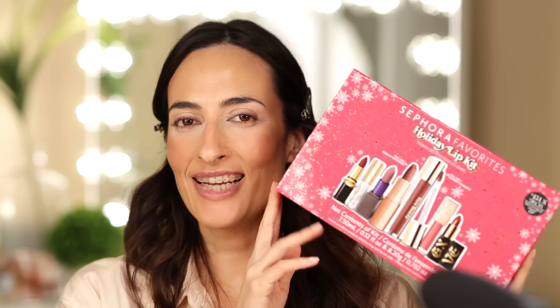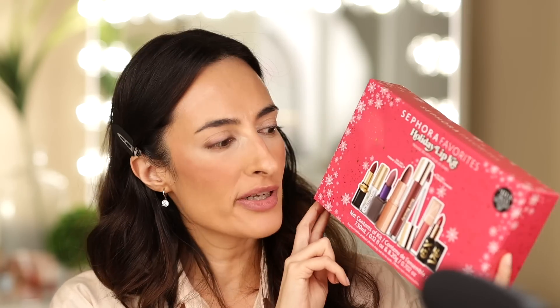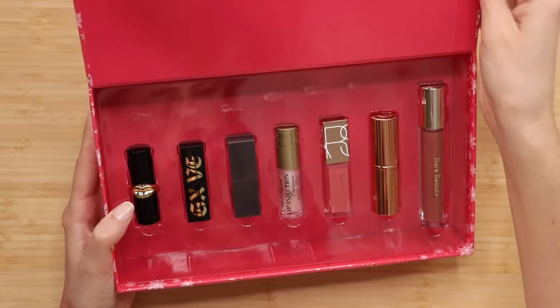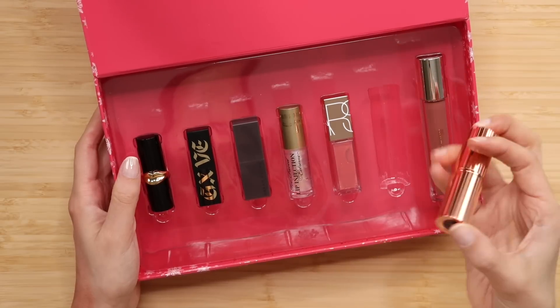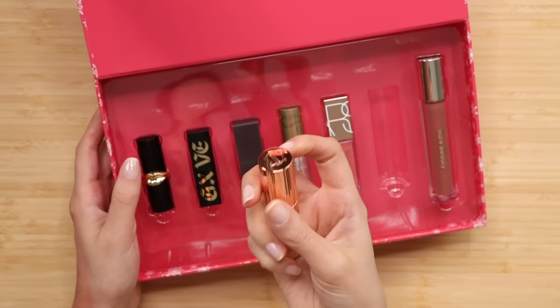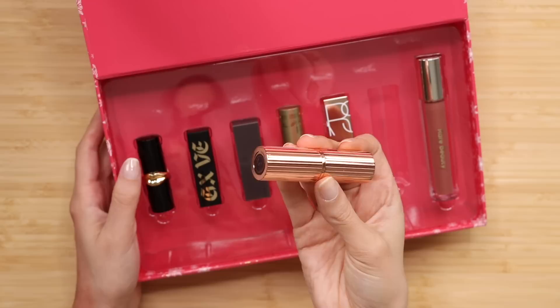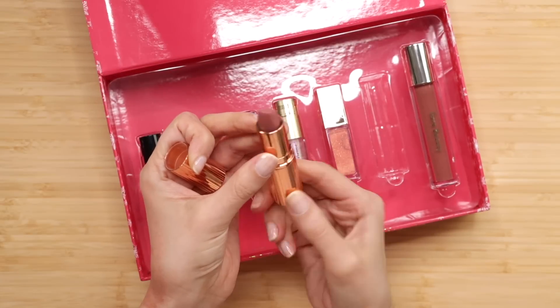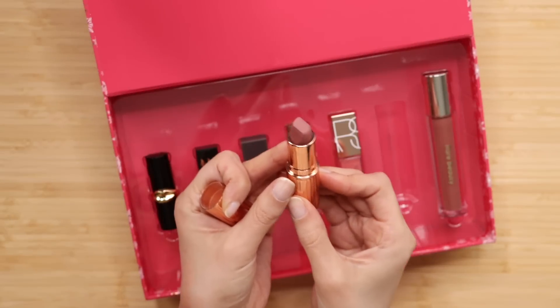Let's do lips next. I'm super excited about this lip kit. This was $45 and it brings a full-size Charlotte Tilbury lipstick, which is already about 30-something, plus a full-size Rare Beauty gloss and a bunch of other brands that I haven't tried. Perhaps you're not as excited as I am about this Charlotte Tilbury Pillow Talk lipstick because so many people already have it in their collection. This is such a classic shade, but I don't have it. I'm familiar with the formula because I have Pillow Talk Medium, but the original shade — I've never tried it.